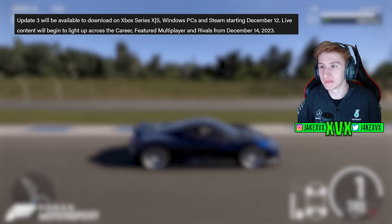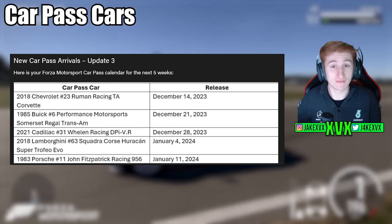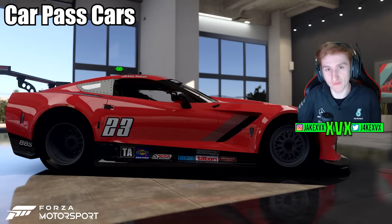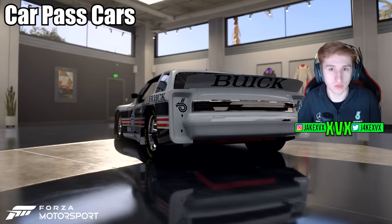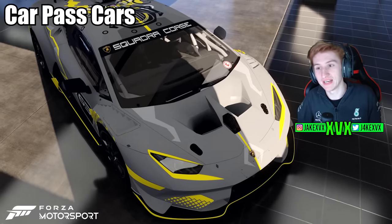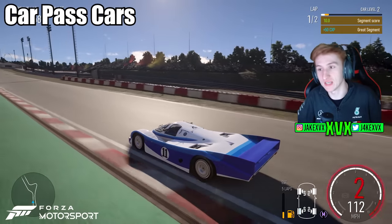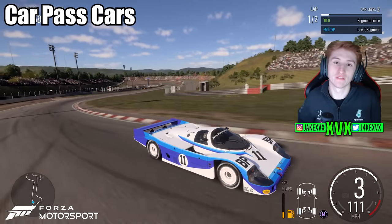For the new stuff, we'll start off with the car pass cars for Update 3. There are actually five of these because Update 3 is going to be five weeks long. We have the 2018 Chevrolet Rumen Racing TA Corvette, the 1985 Buick Performance Motorsport Somerset Regal Trans Am, the 2021 Cadillac Racing DPi VR, the 2018 Lamborghini Squadra Corse Huracán Super Trofeo Evo, and the 1983 Porsche John Fitzpatrick Racing 956. Those are the five car pass cars available this month.